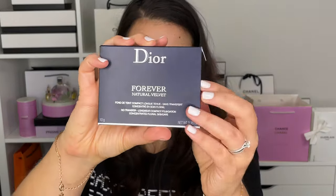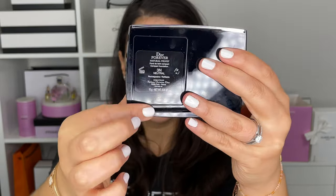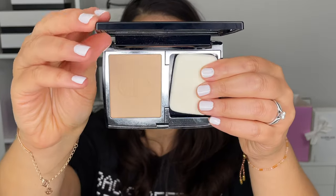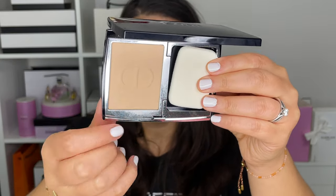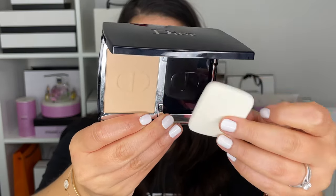Lastly, this compact is refillable. So opening the box — this is just the box it comes in. When you purchase your compact, on the back it has the shade with the number. So when you want to get a refill, bring your compact and they can go ahead and refill just the foundation. On this side it comes with a sponge tip applicator, and you have your foundation in 3N Neutral.